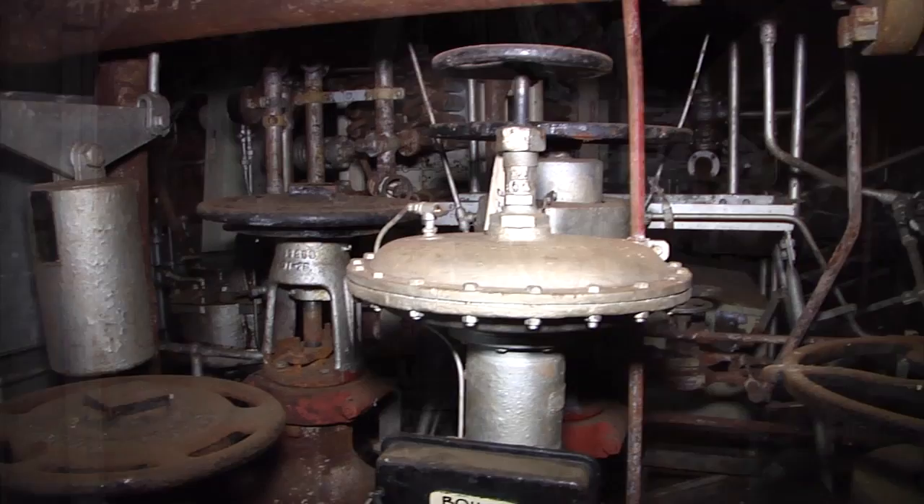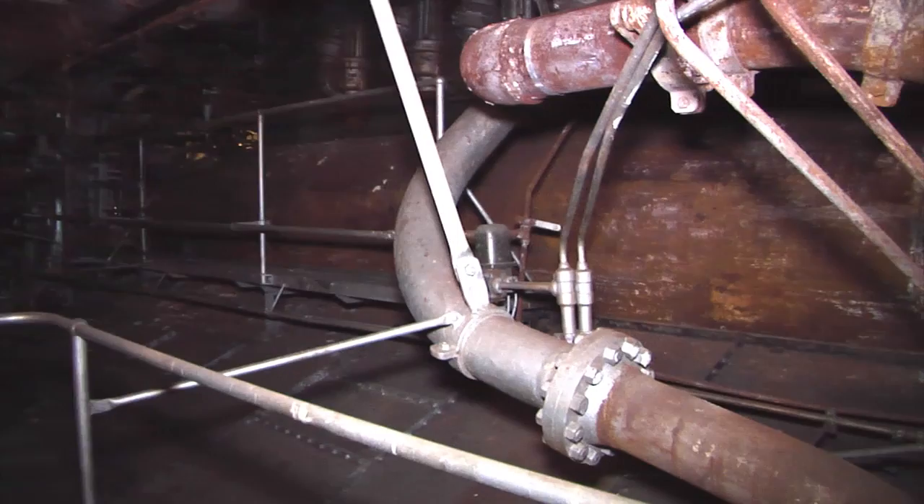There are a lot of port holes — manhole cover-like things on one side of the boilers, so you can really see how you could get into each section and clean out the burners themselves, making sure they're still dispensing the aerated oil.